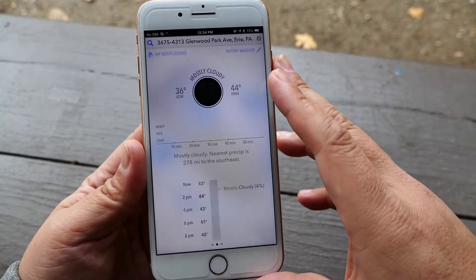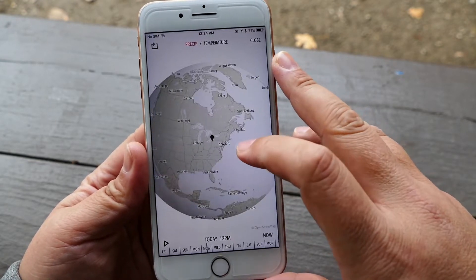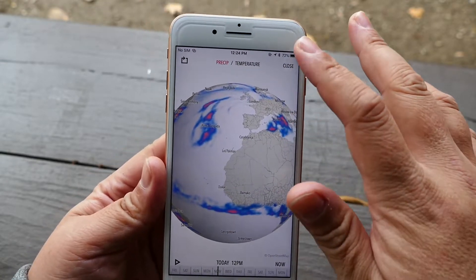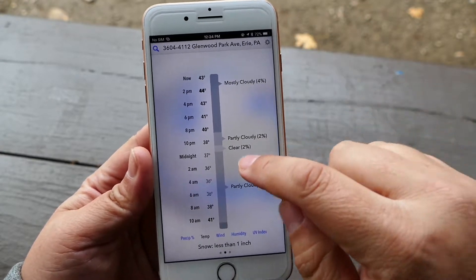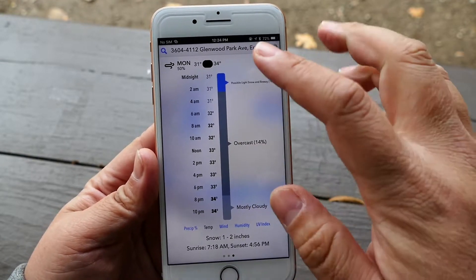Next are the speakers. They are supposed to be the same, but you can tell they are much louder when playing games and streaming movies and video. They still get very tinny the higher the volume gets, but the change is since they are louder, you don't need to ramp up the volume and get into that tinny area of the speakers.